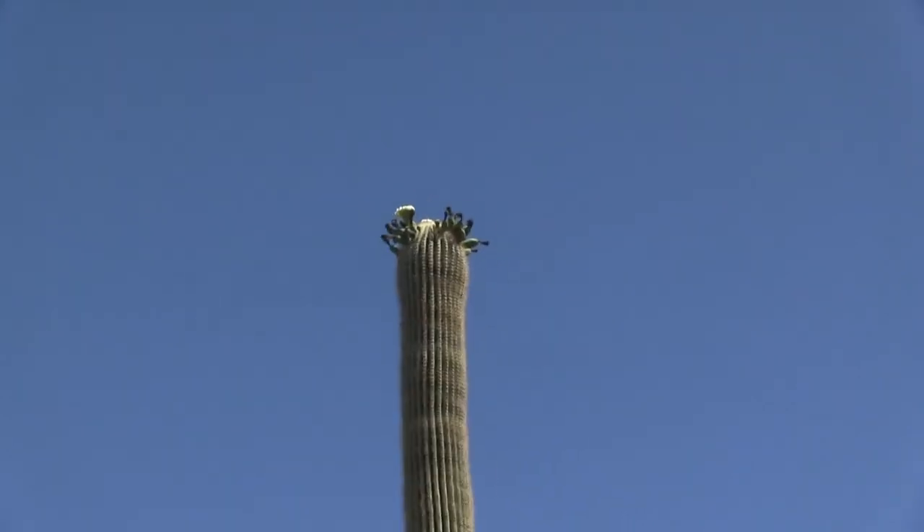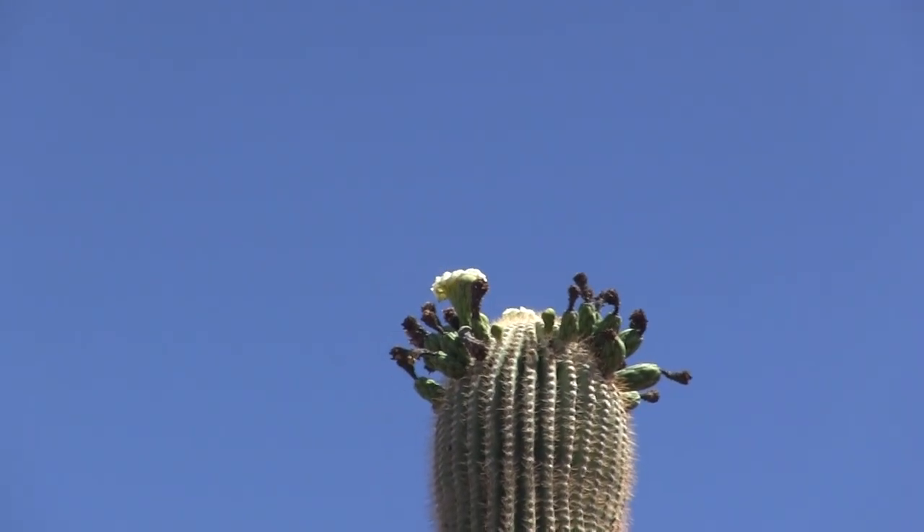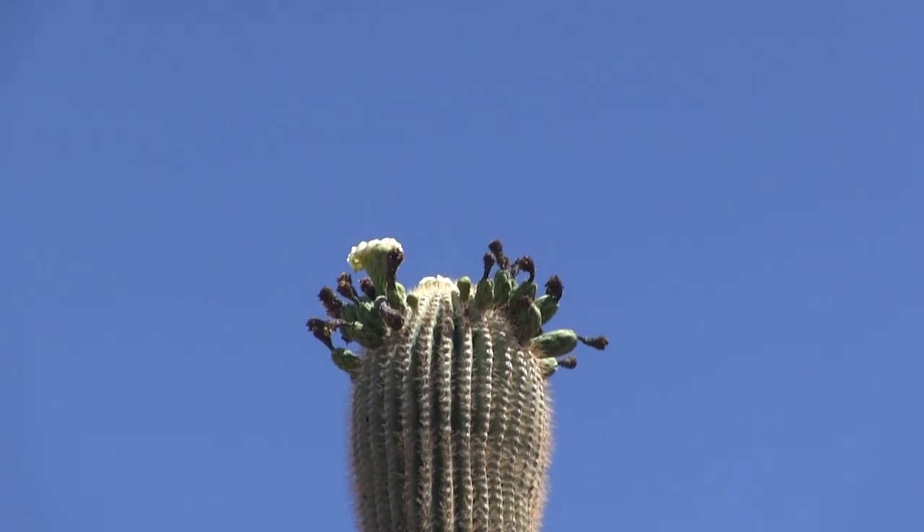There's one blossom that's still open way up there on the top of this one, so we're going to go try to find some that are a little bit closer and easier to see.